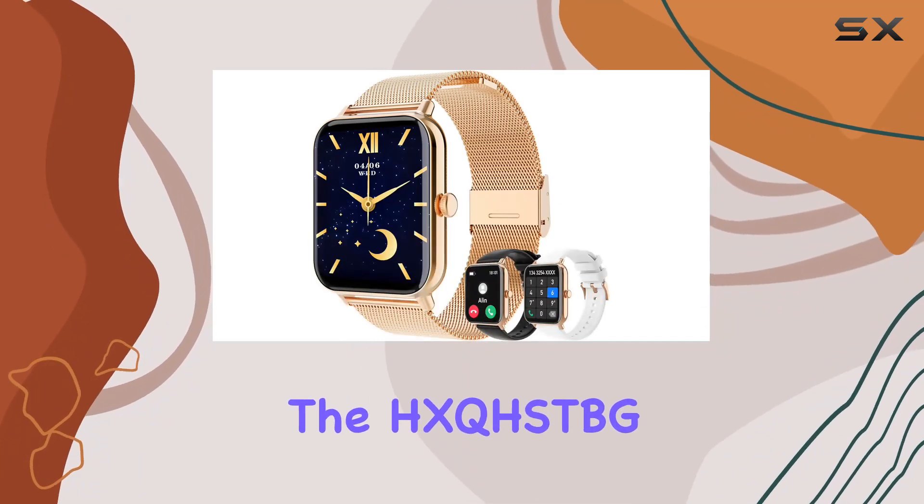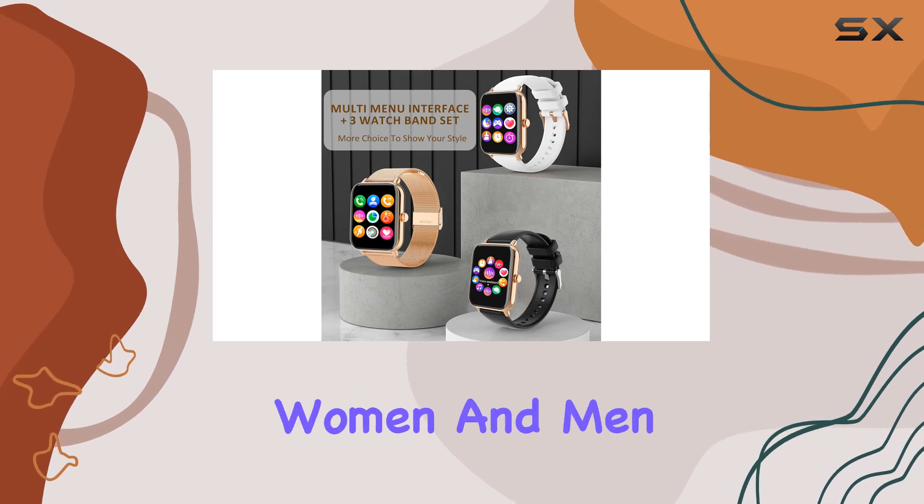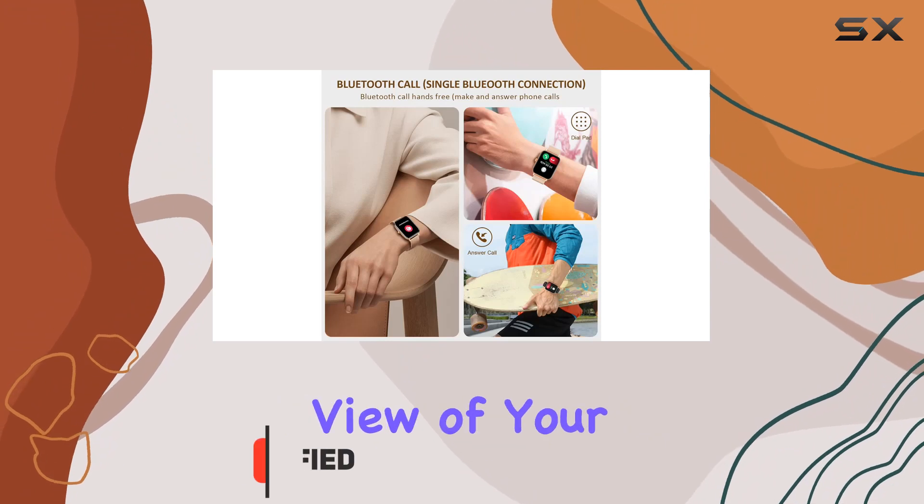Today, we're diving into the HXQHS DBGI60 smartwatch, a feature-packed device for both women and men. The 1.85-inch HD display is vibrant and offers a clear view of your data.